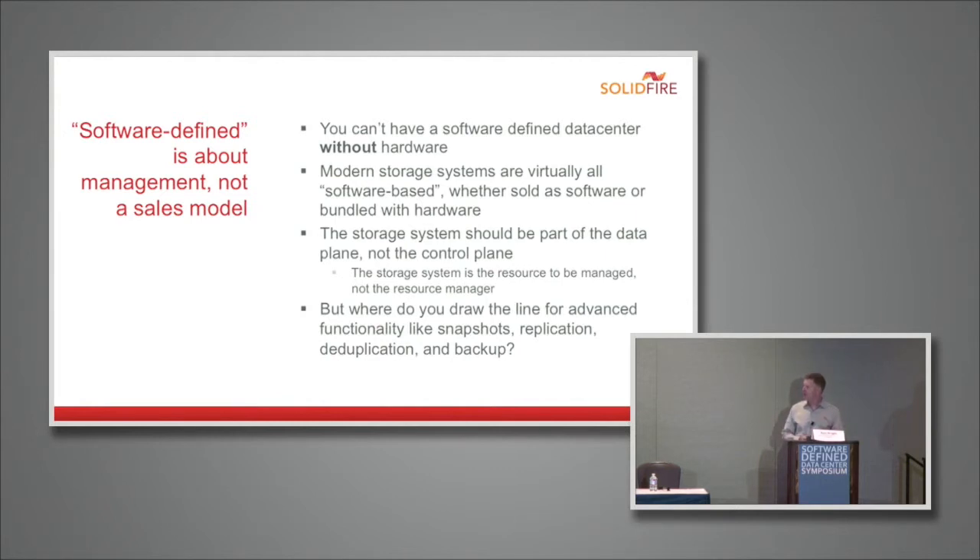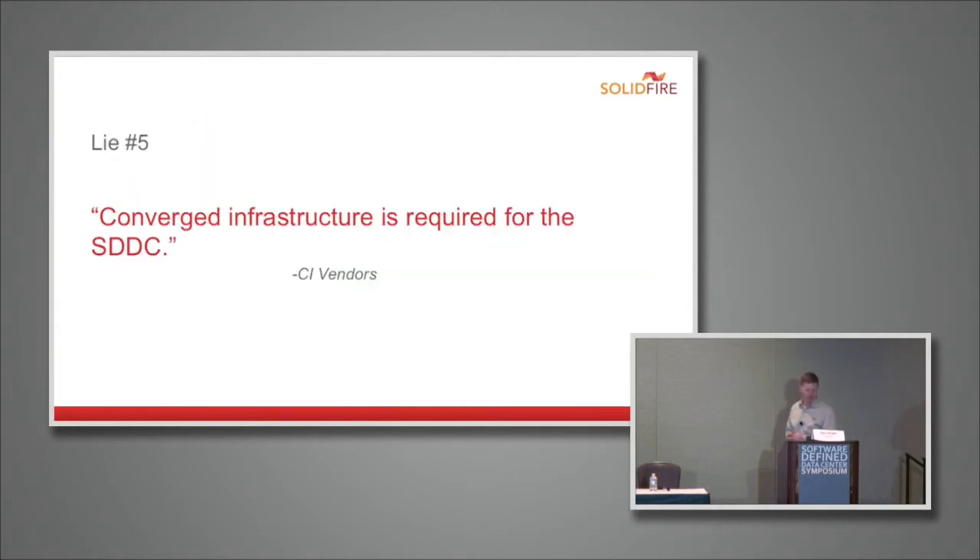For me, I draw the line at including storage functionality in the storage system — that is part of the data plane. But the key is to expose these capabilities with a rich set of APIs that allows the control plane to tap into them: allowing VMware to tell your storage system when to snapshot a virtual machine, when to replicate it to another location, or allowing OpenStack to dictate quality of service so the application owner can say 'I need 10,000 IOPS for this database.' The storage system is a much better place to enforce that than a control plane making guesses without understanding the underlying storage architecture.